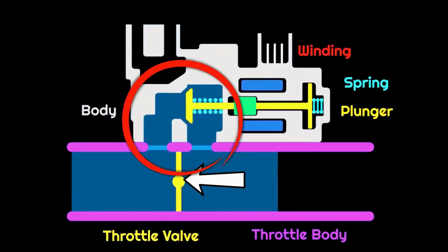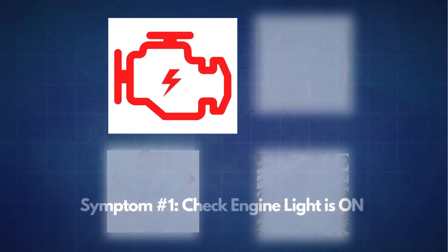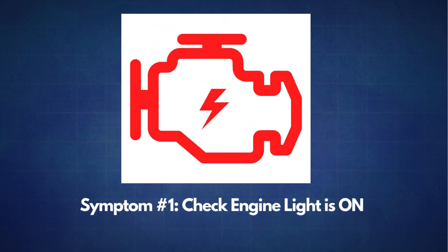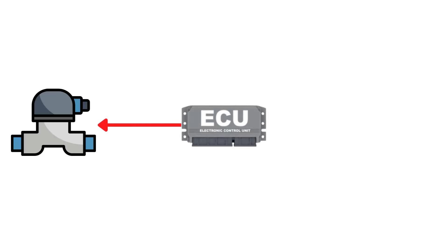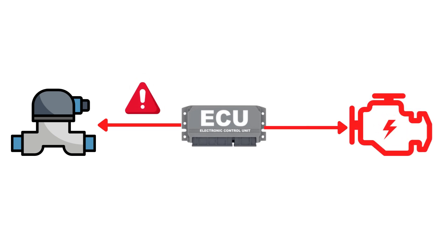Now that we know what the IAC valve does, let's jump into the common symptoms of a bad IAC valve. Let's start with the first symptom: the check engine light coming on. When the PCM detects a problem with the IAC valve, like an inconsistent operation, it triggers the check engine light and stores diagnostic trouble codes.